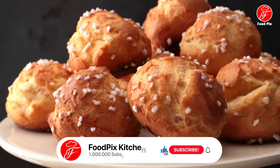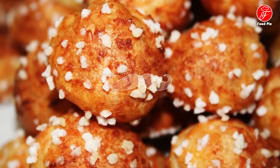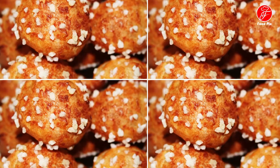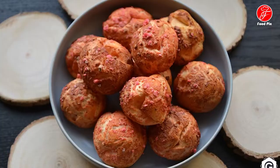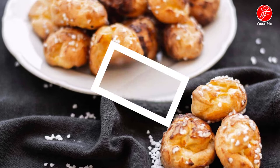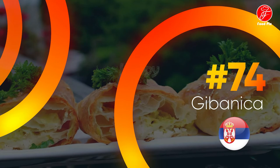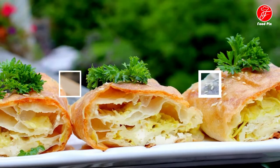These Viennese-style baked goods are found in bakery shops throughout the country and are traditionally consumed for breakfast or as an afternoon snack known as goûter. Best enjoyed freshly baked while they're still perfectly puffed, golden, and crisp, chouquettes make for a great accompaniment to a nice cup of coffee or tea.